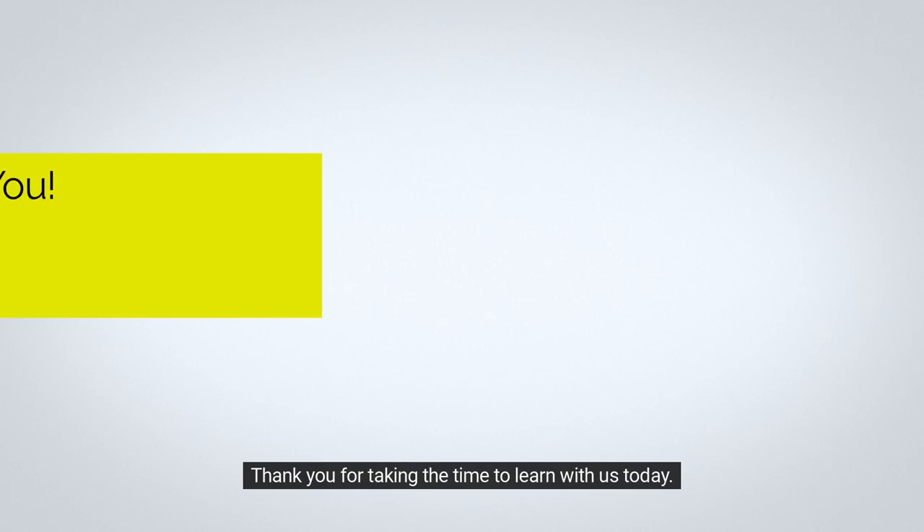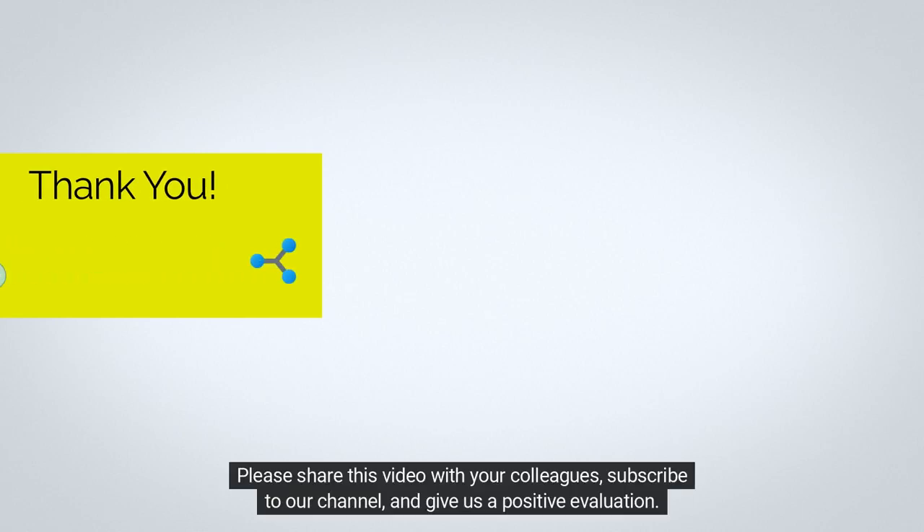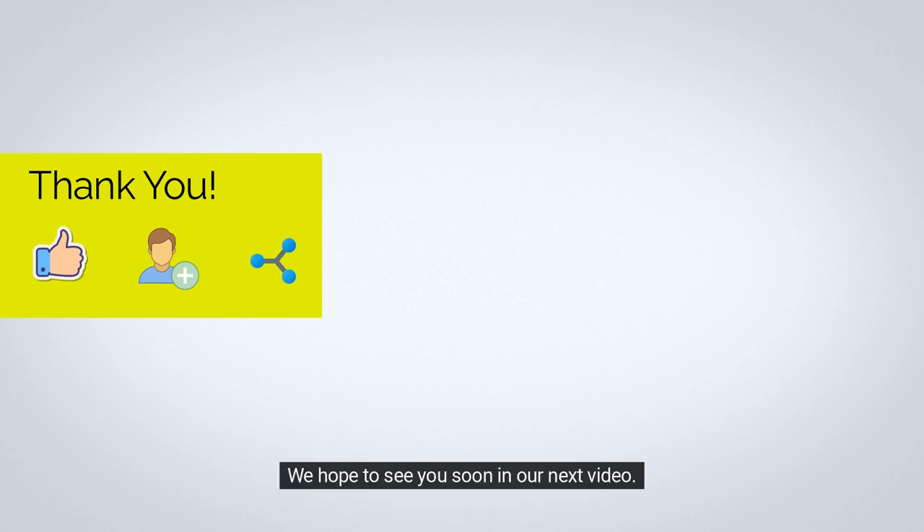Thank you for taking the time to learn with us today. Please share this video with your colleagues, subscribe to our channel, and give us a positive evaluation. We hope to see you soon in our next video.